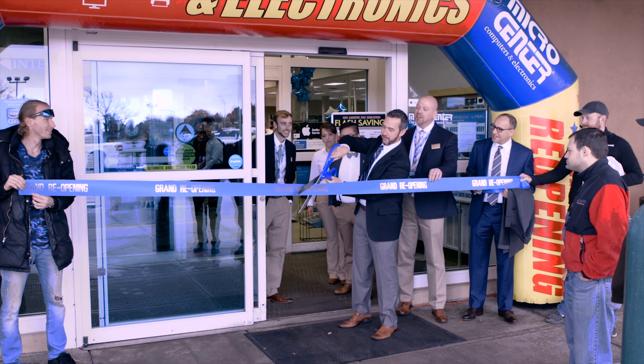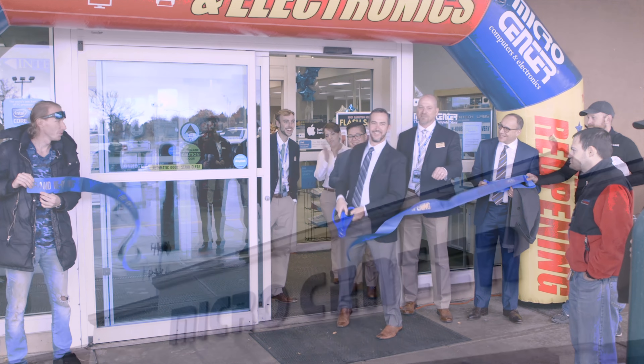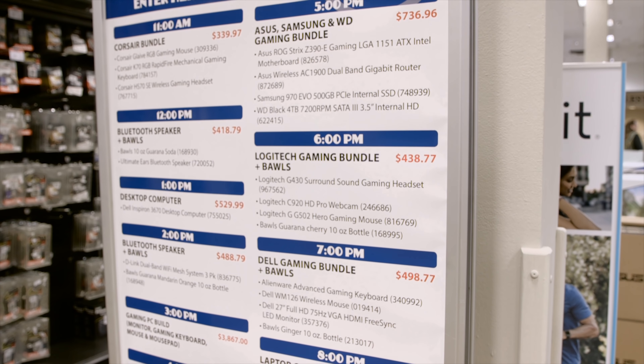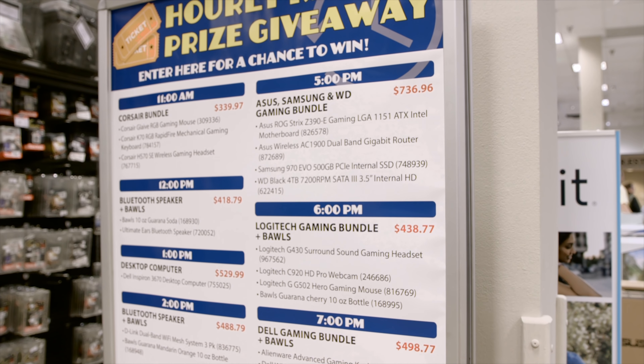What's up everyone, Jayce Two Cents here. We are at the grand reopening of the Micro Center store here in Denver, Colorado. We've got a lot of people here, a lot of things to check out — raffles, we're gonna build a computer and give it away. So we've got a lot to show you guys. Why don't we take a quick tour of the store and show you exactly what's new.